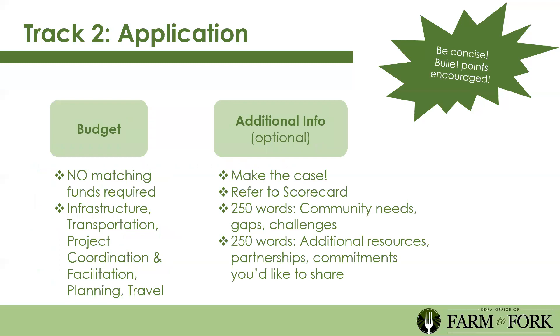For the Track 2 budget, there are no matching funds required. Budget categories include infrastructure, transportation, project coordination and facilitation, planning, and travel. Travel can include going to a farm site to meet with a producer, or visiting a university to learn about the latest research at their farm laboratory—as long as it's directly related to the project. Incorporate these categories as needed to let us know how you'll be spending the funds.